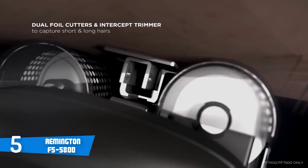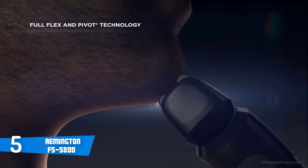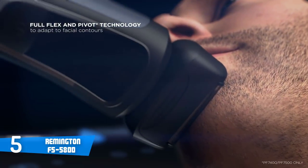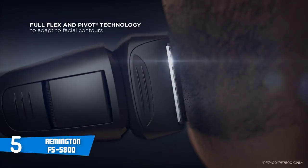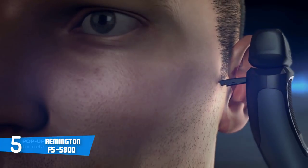This unit has a compact black and silver body that packs stainless steel blades at the top, a pop-up detail trimmer which will let you style your facial hair, a power button and a convenient LED display that will notify you about the battery status, so you'll always know when it's time to recharge.